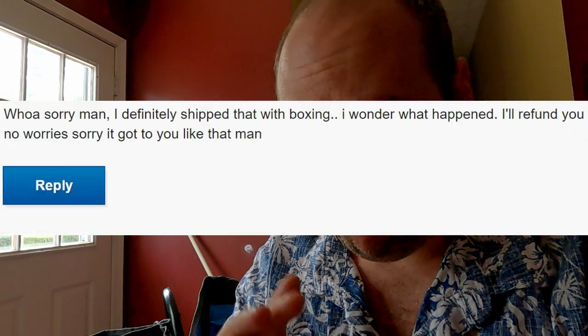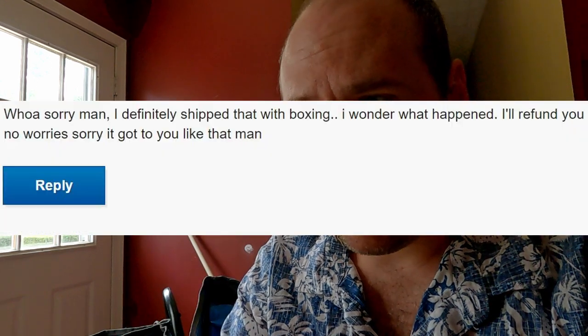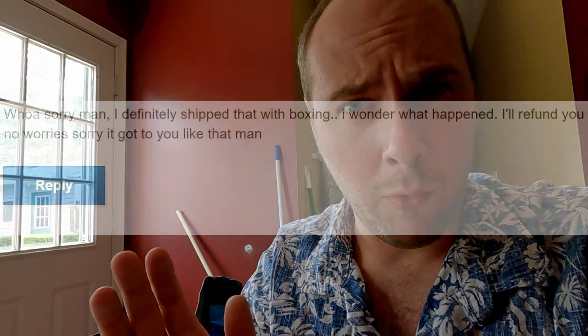This is where the plot thickens: the seller swears he didn't ship it in the bag. We had a whole conversation about the camera; he has 100% positive feedback on eBay — a real camera guy — so I'm actually inclined to believe him. Of course, that leaves speculation about what happened between California and here.